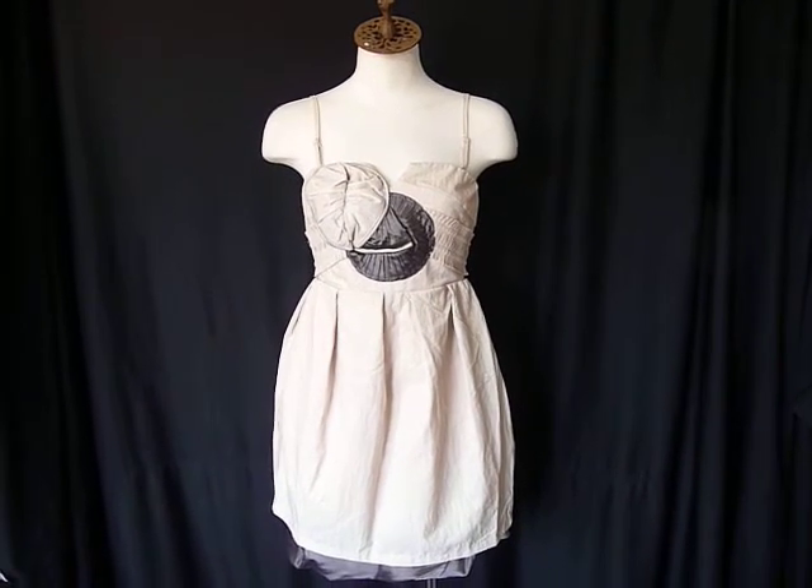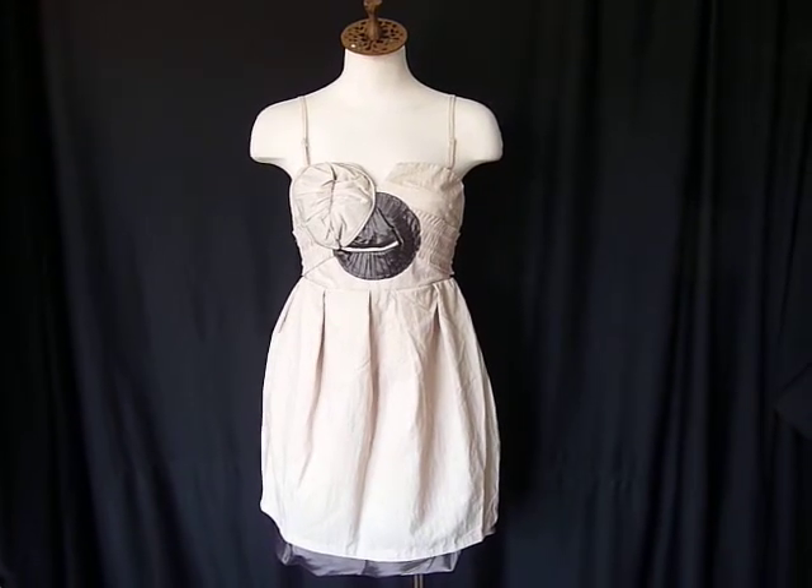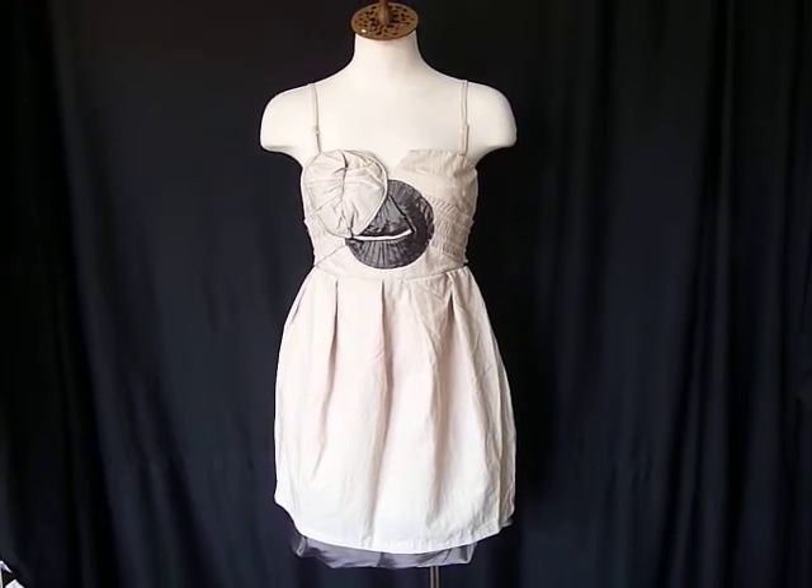Hi, this is Amber with HighFashionBoutique.com. Today the item of the week is this beautiful Lauren Conrad dress.